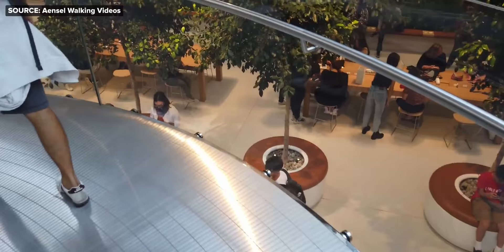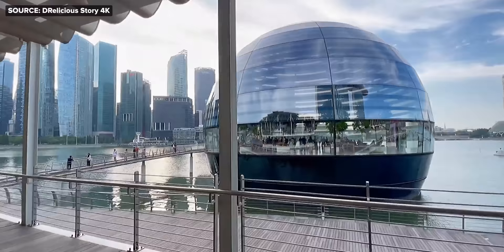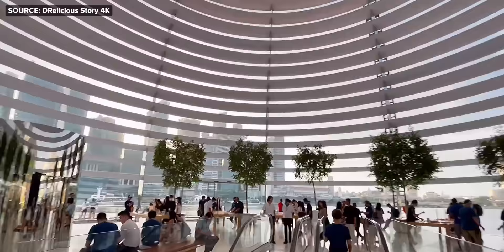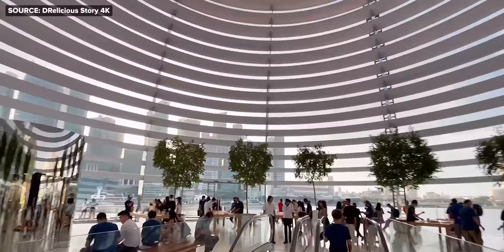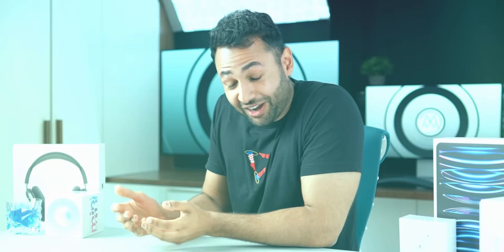The one in New York City, for example, boasts a 30-foot glass tube as an entrance. They took over the massive Los Angeles Theatre, completely remodelled it, and have now called it Apple Tower Theatre. There's one in Singapore which is a giant glass dome on the water, designed to look like a floating lantern. And the one in Dubai has a massive balcony, which is considered to have one of the best views of the entire area — to the point where it's being dubbed the living room of the city.